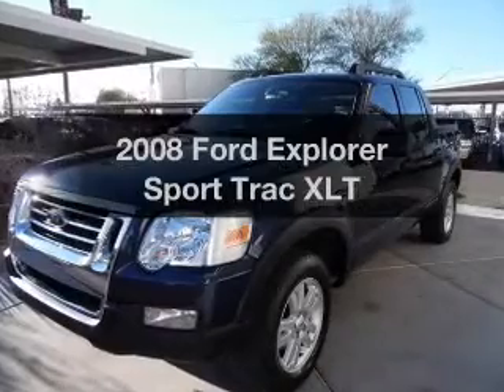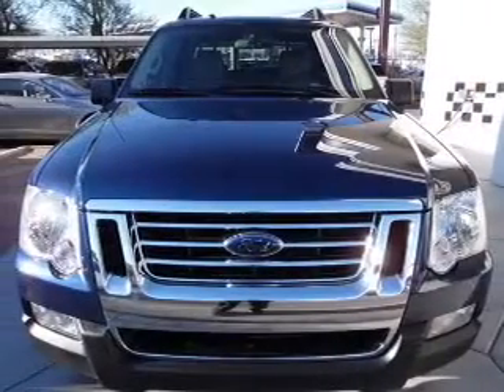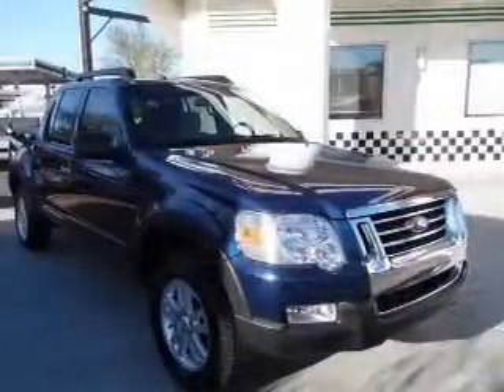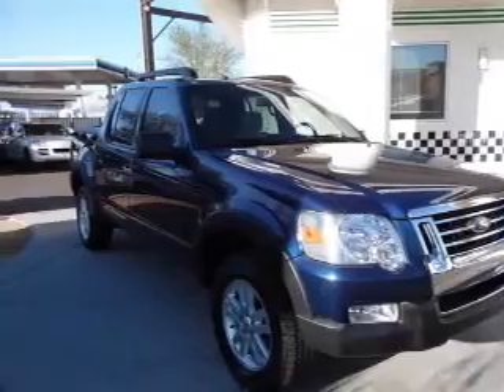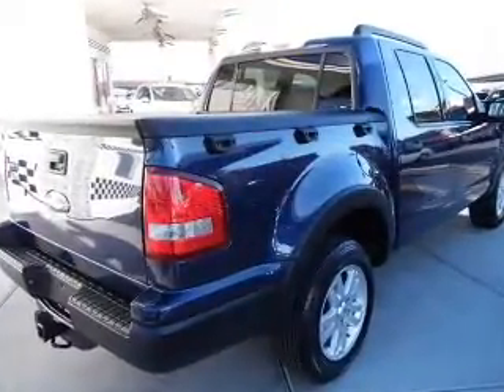Check out this 2008 Ford Explorer Sport Trac. If you're looking for a first-rate auto, this one could be yours today. With a reliable six-cylinder engine, the powertrain includes rear-wheel drive that responds smoothly to its five-speed automatic transmission. The anti-lock braking system will keep you safe on the road.